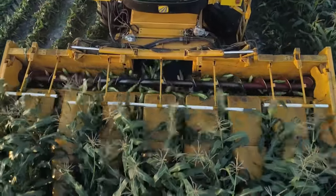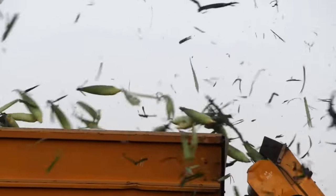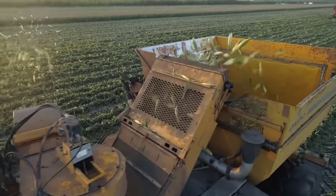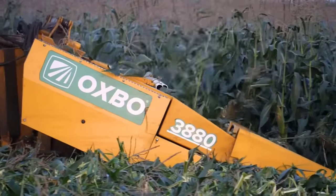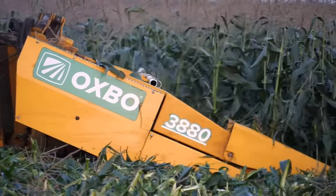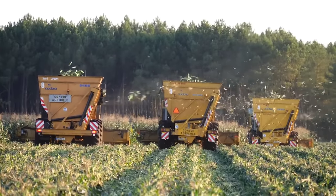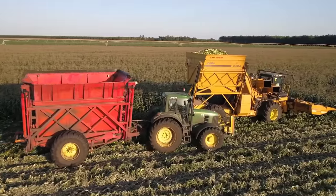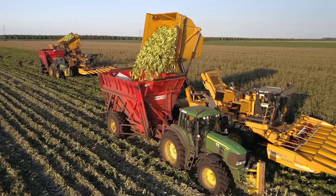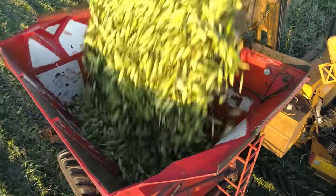According to statistics, in 2021, there are about 56,000 acres of farmland in France used to produce sweet corn, and the area of sweet corn in this country is the second largest in Europe, after Hungary. In recent years, French sweet corn production has always remained at 183,000 tons, seven times less than the amount of sweet corn produced in the United States.